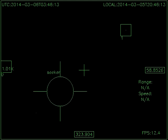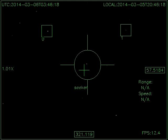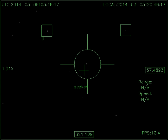Here, I'm manually moving the scope and OpticTracker acquires that star as it's moving across. I'll play that one again so you can see OpticTracker puts a box around that object and then it's a target.